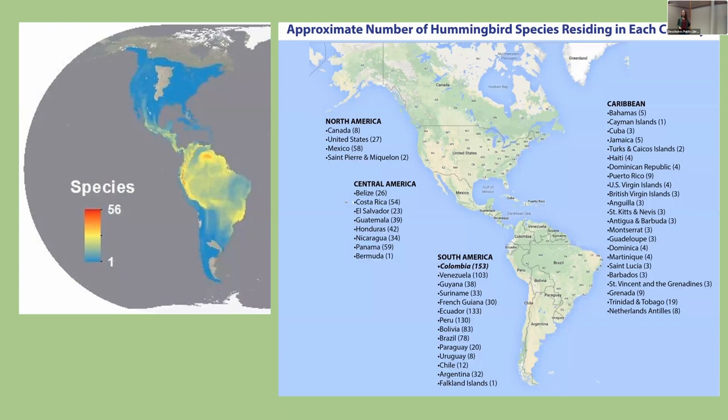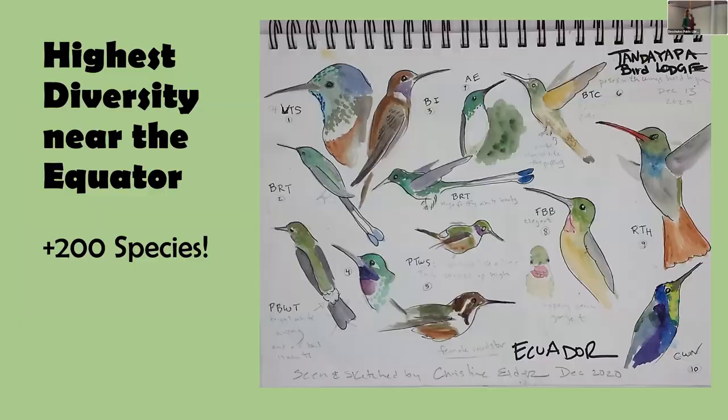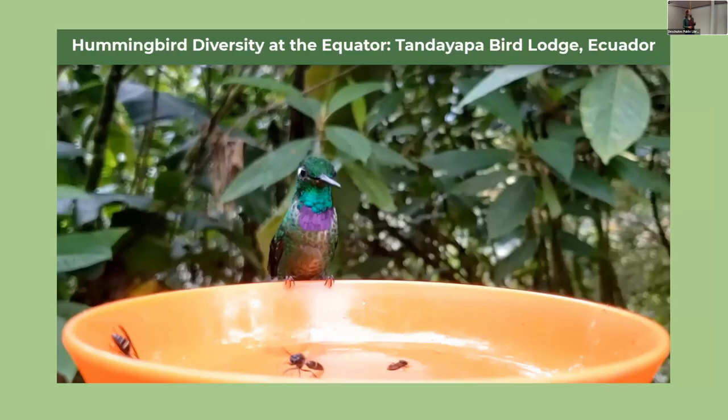The hummingbird family is actually very large — over 360 species — and it's the second largest bird family behind the tyrant flycatchers. They are found only in the New World: North America, Central America, and South America, and reach their greatest diversity near the equator. Ecuador and Colombia each have over a hundred species.